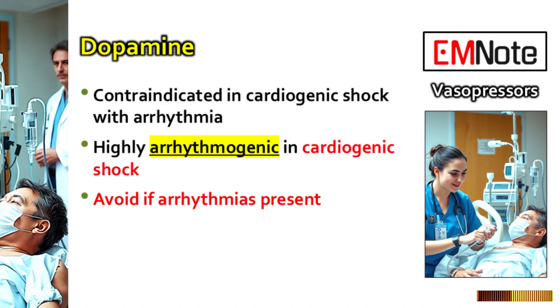Back to dopamine in the cardiogenic shock context — is there a situation where it's an absolute no-go? Yes, definitely. If the patient in cardiogenic shock already has arrhythmias or is clearly very prone to them, you absolutely avoid dopamine. Even though it has some inotropic effects, it's just too arrhythmogenic. It increases the risk of making those heart rhythm problems worse, potentially triggering dangerous arrhythmias like ventricular tachycardia. In an already unstable heart, that risk is just too high and can worsen outcomes.